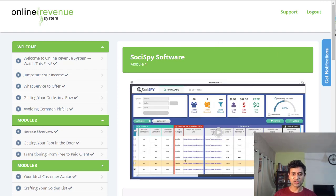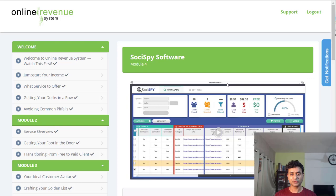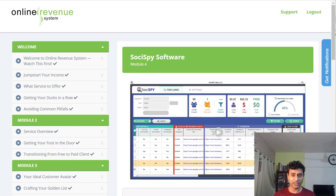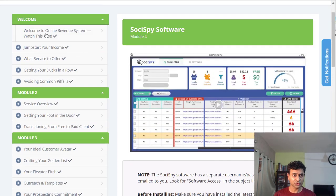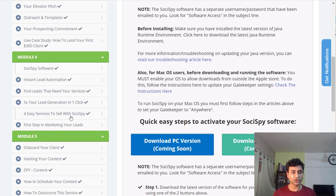If you purchase, you'll be taken to the training area, which trains you on how to use the software to zero in on which businesses need your help so you can promote to them and get about $300 a pop. There are various modules including a welcome module and service overview, plus both PC and Mac versions of the software.